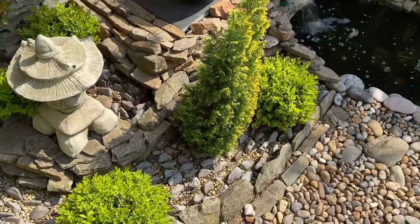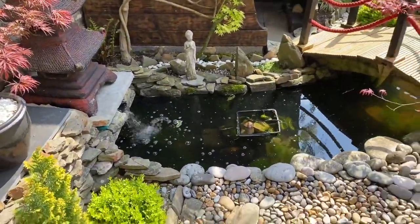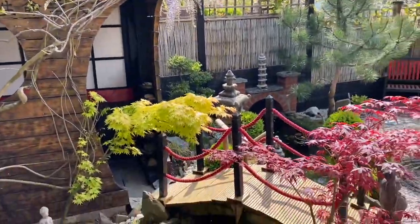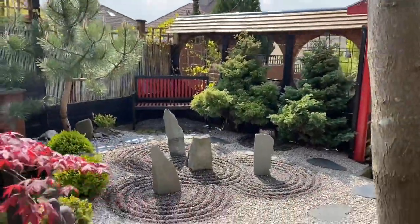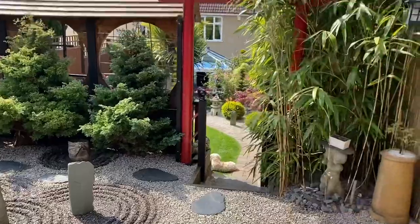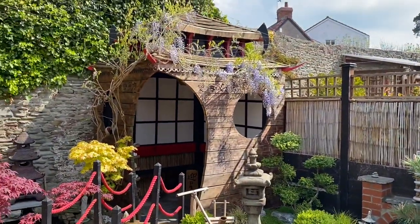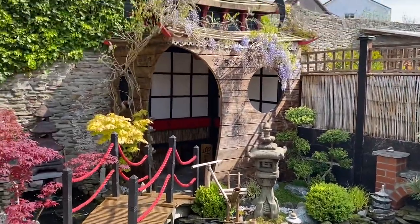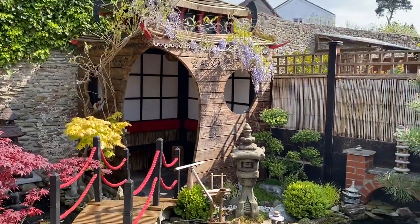There's a pebble dry river bed. Here is a tree. The tea house was the first thing I built when I discovered Japanese gardens — it was originally a shelter for the kids when they were on their trampoline in this area, and I converted it into a Japanese tea house.